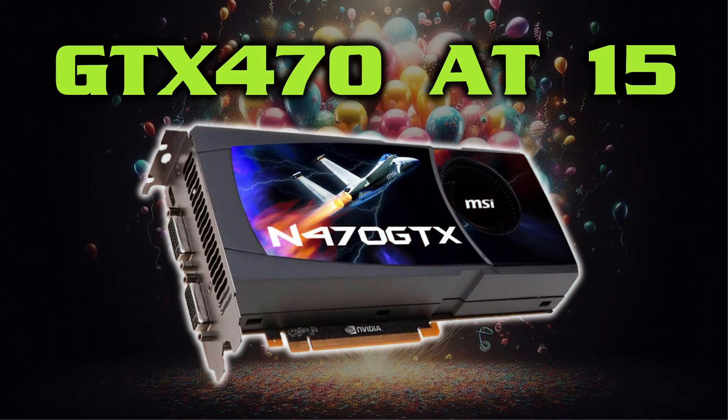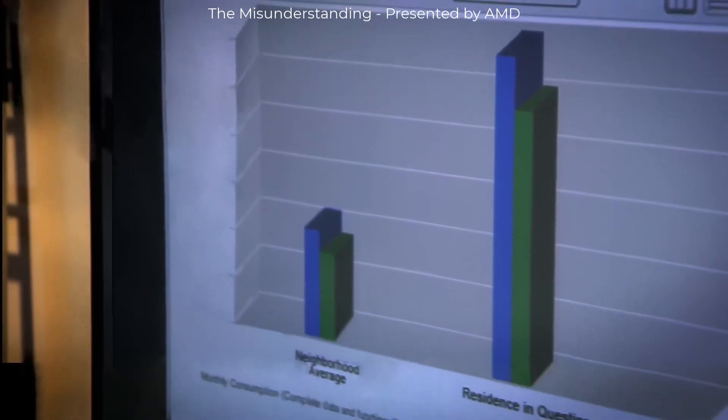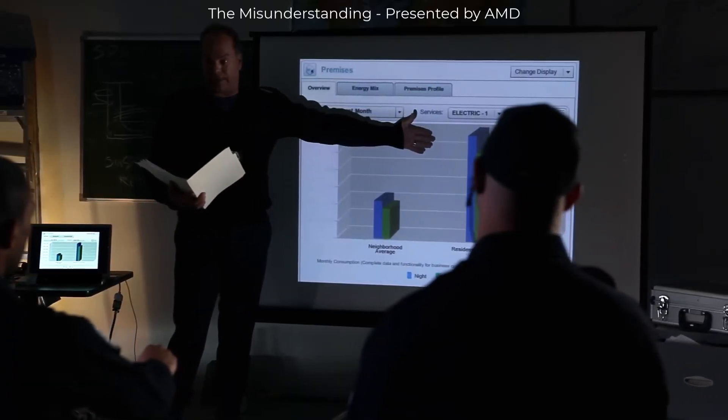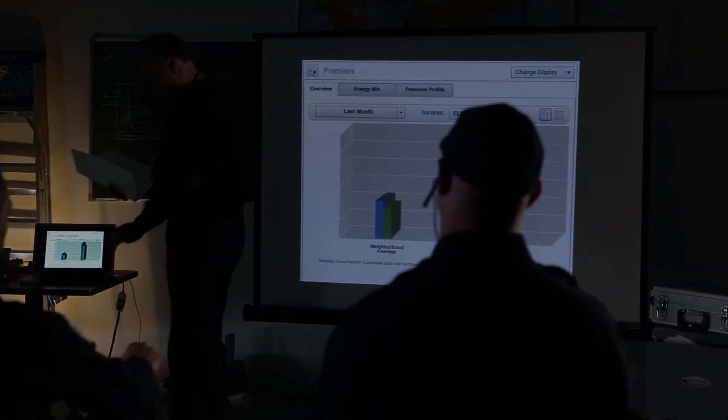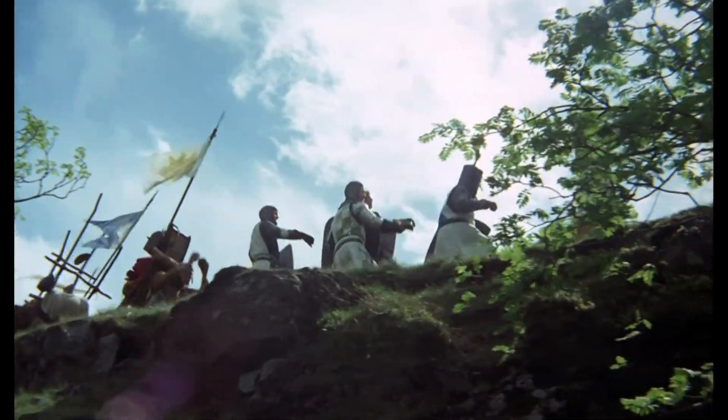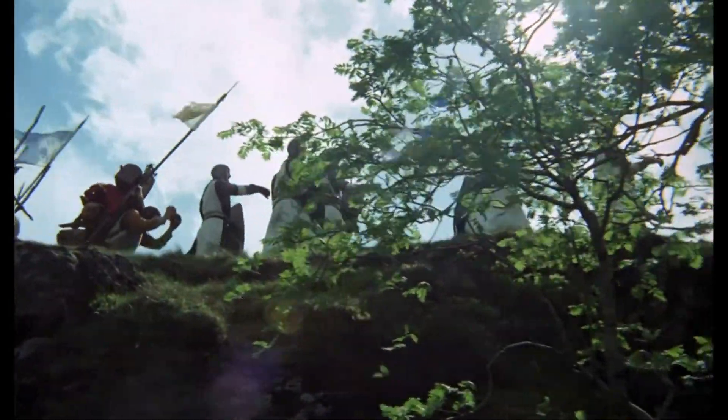So, on its 15th birthday, should the GTX 470 be something you might consider? Not really — it's hot, it's loud, it can't run modern games, and there are better options out there for retro rigs. As a parting message, I have a request — and no, it isn't to like or subscribe, although monetization would be nice at some point.